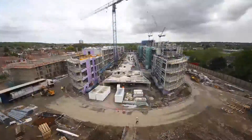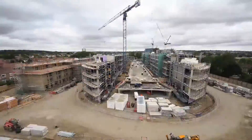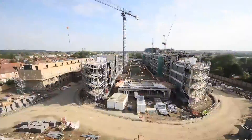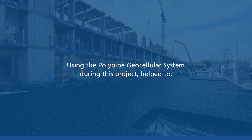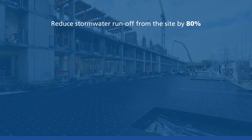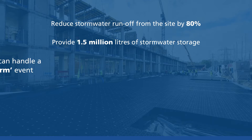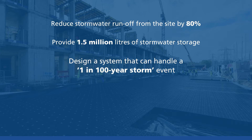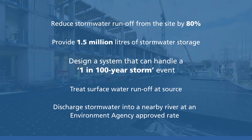Once the housing development is completed, it will provide homes to hundreds of people with minimal disruption to the environment, due to the Permavoid system's unique ability to store and treat large volumes of water at shallow depths. By using the Permavoid system, Polypipe helped to reduce stormwater runoff from the site by 80%, providing 1.5 million litres of stormwater storage, designing a system that can handle a 1 in 100 year storm event, treat surface water runoff at source, and discharge stormwater into a nearby river at an Environment Agency approved rate.